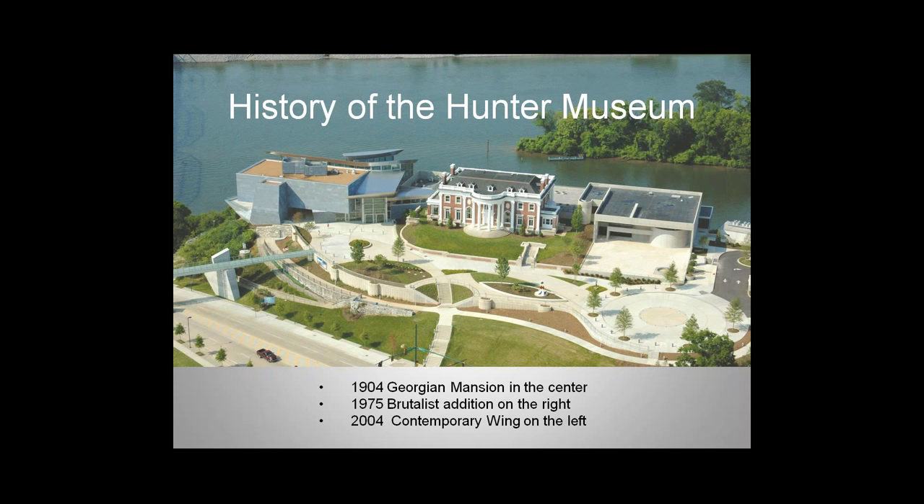Our structure houses 6,000 works of American art, representing 300 years of art from the colonial period to the present day. Our oldest painting was painted in the 1700s. We have a variety of media including painting, drawings, sculpture, photography, studio glass, decorative arts, furniture, and textiles. So we have a variety of needs to protect them and keep them safe.